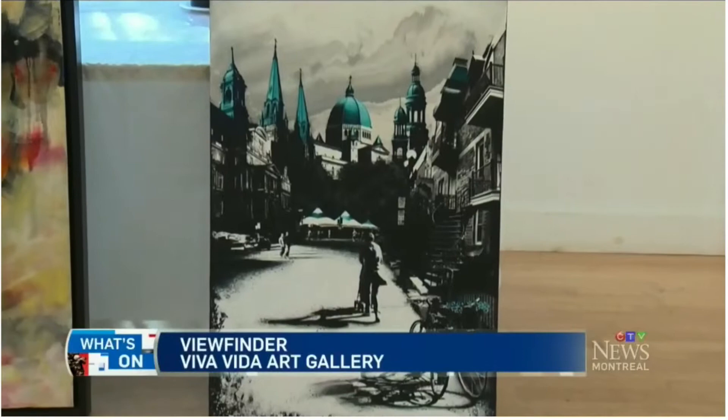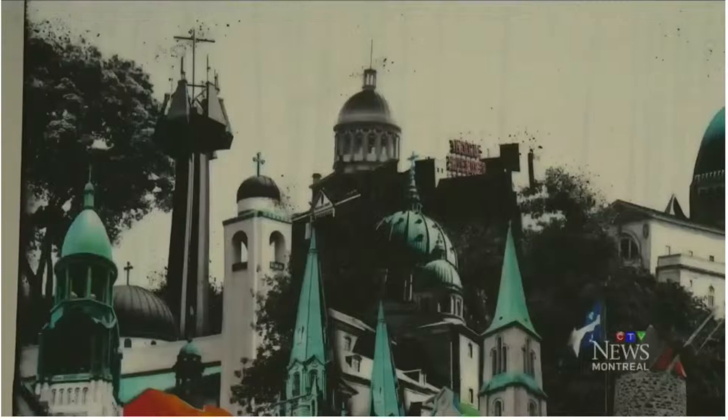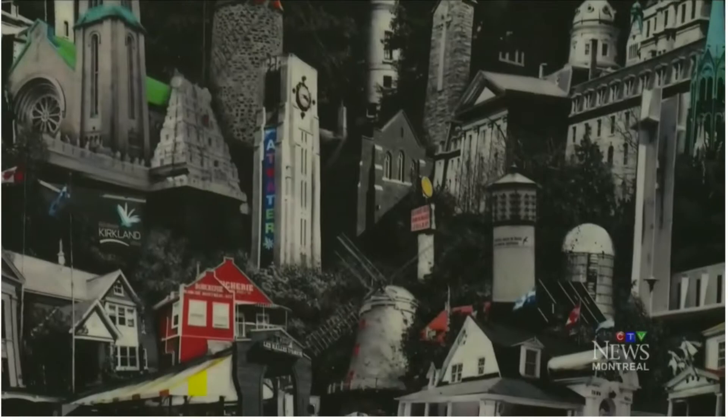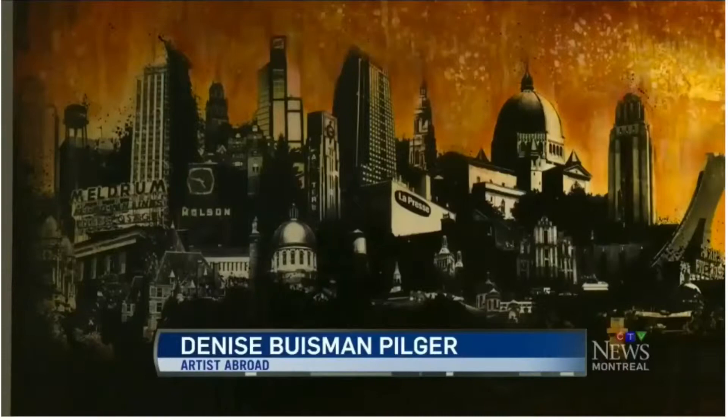Here's a Dutch artist who did her own Tour de L'Île. Denise Buisman-Pilger has seen more of this island than most of us. She went out to every single borough on the island of Montreal and created a painting for every single borough. There's a total of 34 boroughs on the island of Montreal.